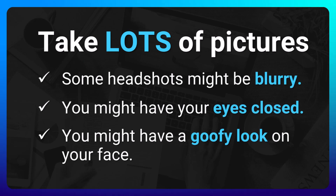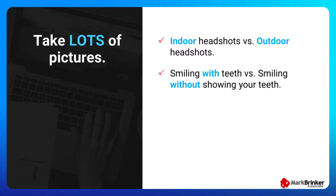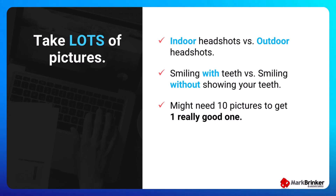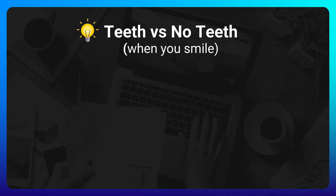The next tip for a great headshot is to take lots of pictures, because some might be blurry, some you'll have your eyes closed or a goofy look on your face. So snap away — it's not like you're wasting expensive camera film. Experiment with indoor versus outdoor headshots, smiling with teeth versus smiling without. I usually have to take about 10 pictures to get one really good one, but even if you have to take a hundred pictures to get one good one, do it — because one good headshot can last you for years. Then you can delete the other 99 that didn't make the final cut.